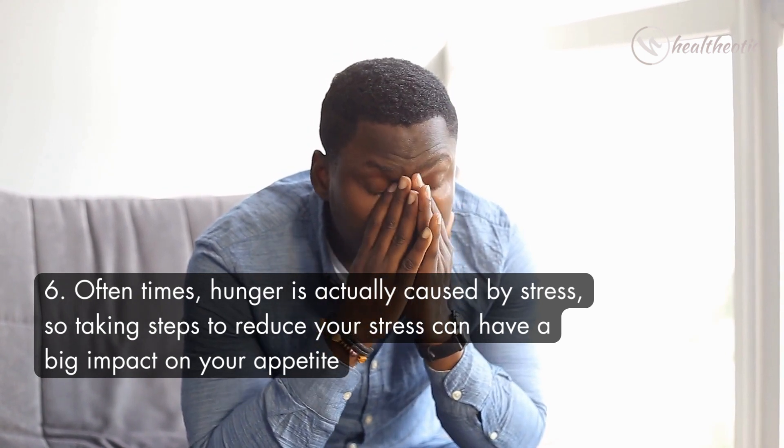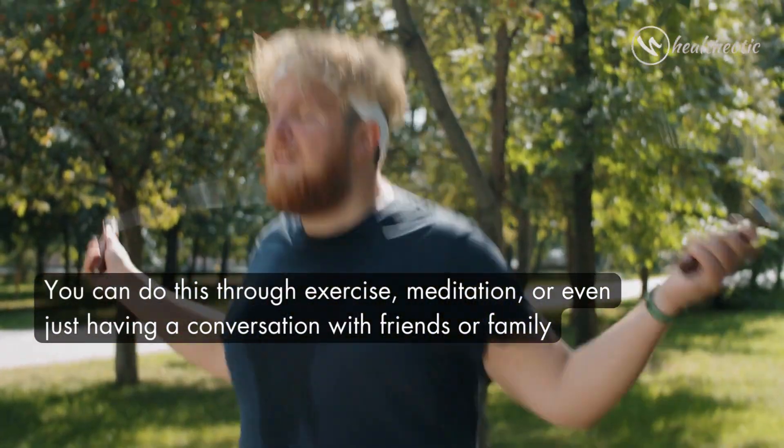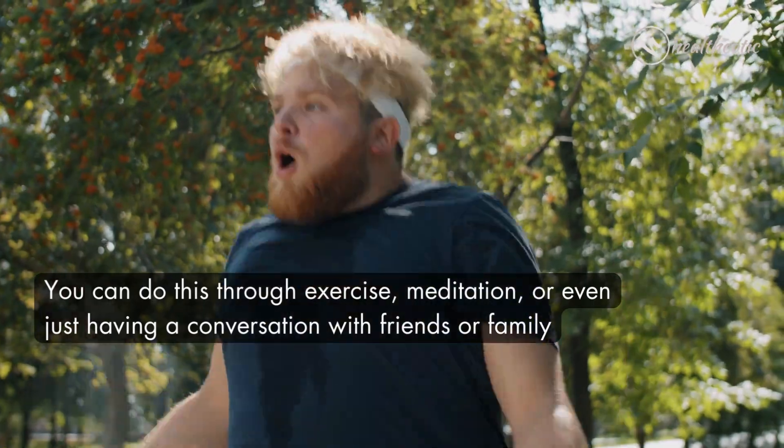Oftentimes hunger is actually caused by stress, so taking steps to reduce your stress can have a big impact on your appetite. You can do this through exercise, meditation, or even just having a conversation with friends or family.